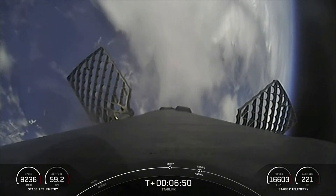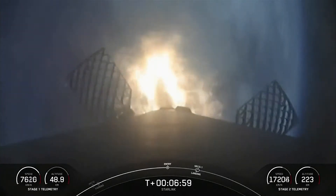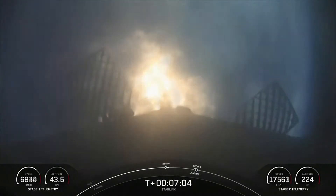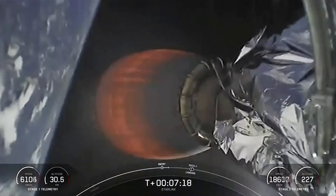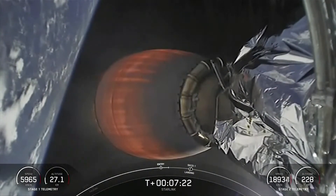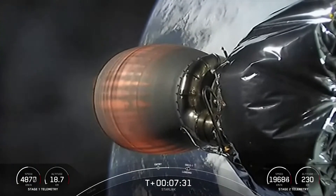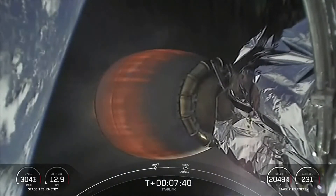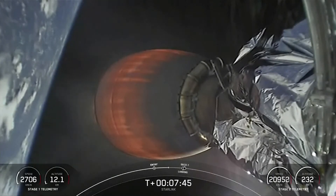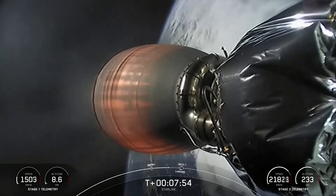Stage 1 FTS is saved. Stage 1 entry burn startup. Successful startup of three of the Merlin 1D engines on the first stage — this is slowing down the vehicle as we start getting into the atmosphere. Stage 1 entry burn shutdown. Stage 2 FTS is saved. Stage one transonic.